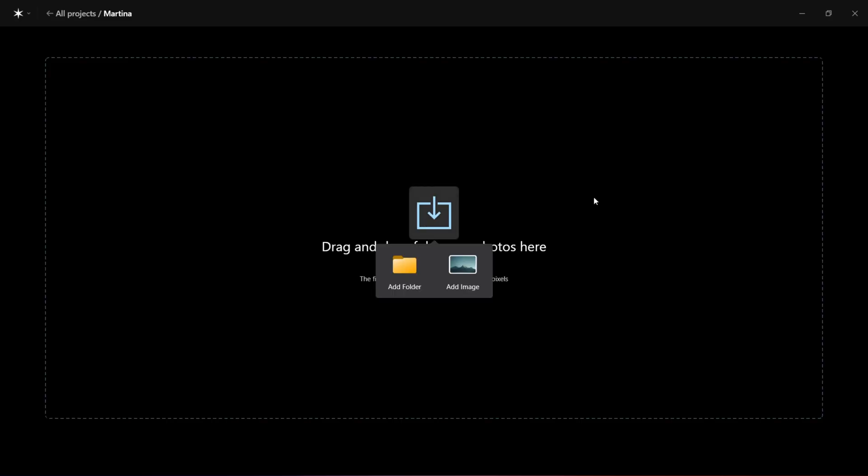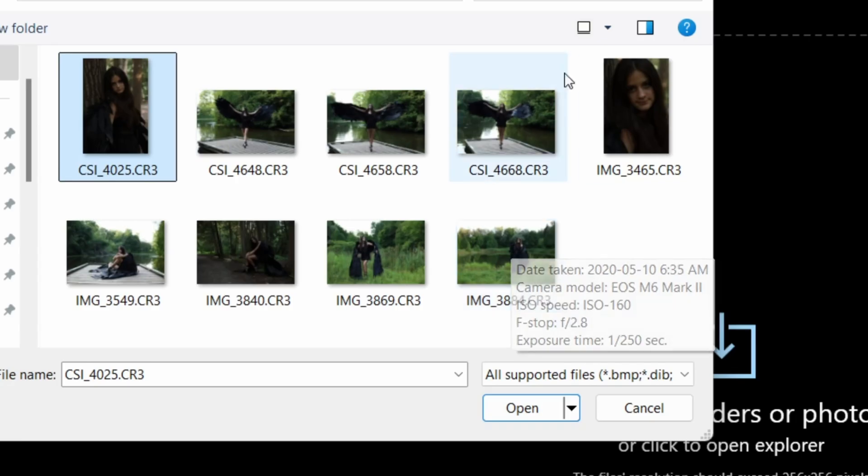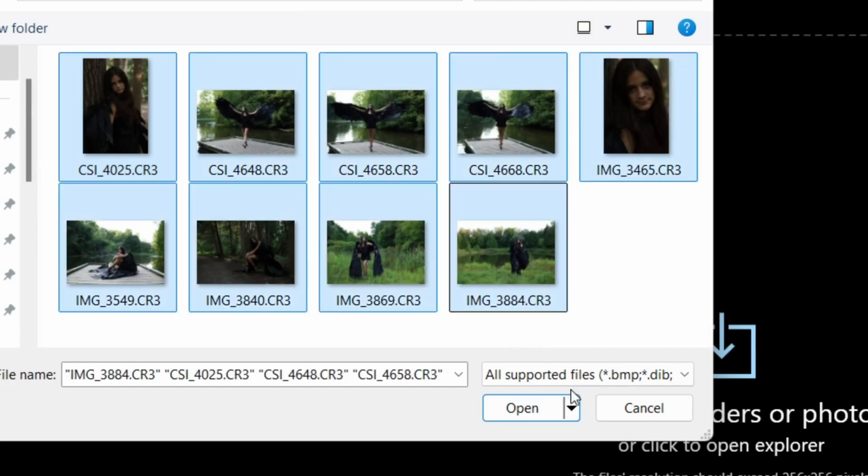Let's jump into Aperdy and import some photos I did this summer — a very special project involving a group of ballet dancers. This is one of them. I ended up with 1,500 photos. The group shots are still not edited; I'm a little bit behind, so I'm hoping that this software could solve that problem. That would be great.